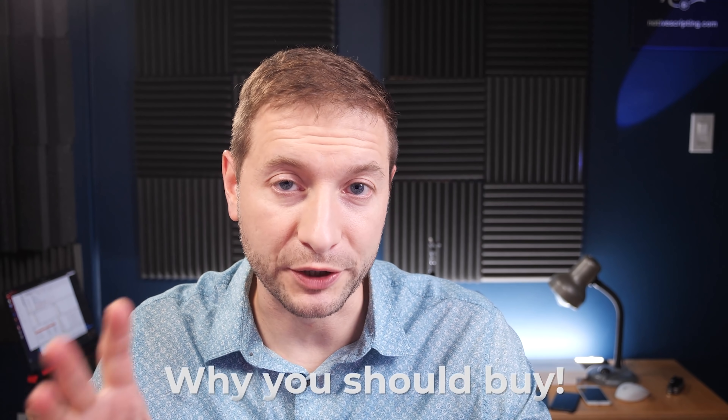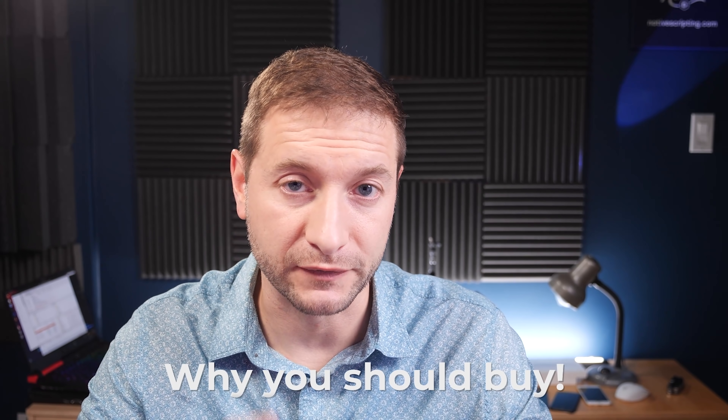I've made some early conclusions on why you should buy the new machines for yourself or your loved one. There are pros and cons to the new MacBooks, and this video is about the pros and the reasons why a developer would be interested in buying one of these machines. I'll focus on the pros and why they're good for us developers.